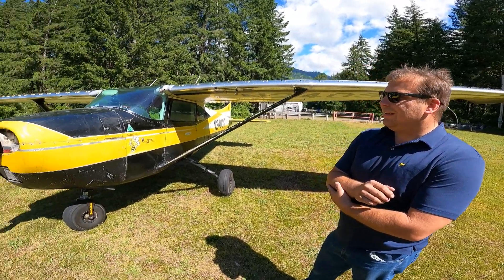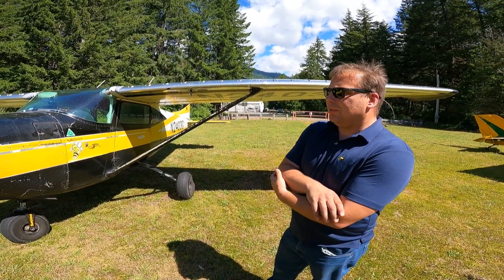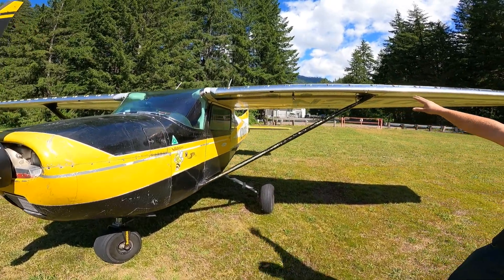So how long have you had this airplane? This July it'll be two years. I've done some modifications to it — it came really well equipped. I had a Horton on it. I removed that and put a Sportsman on it. I did the same in my 182.